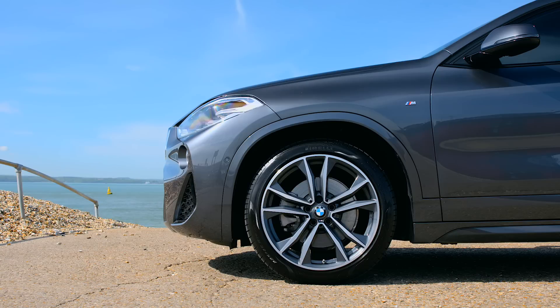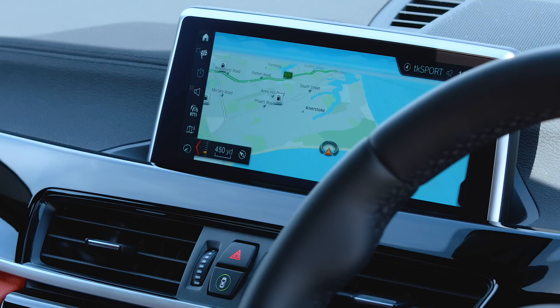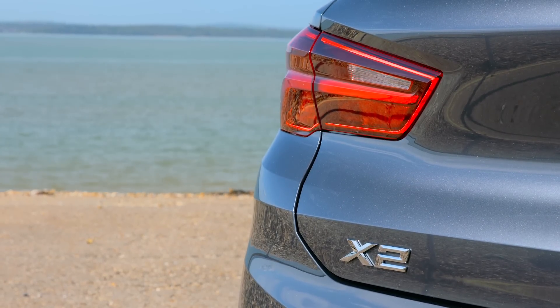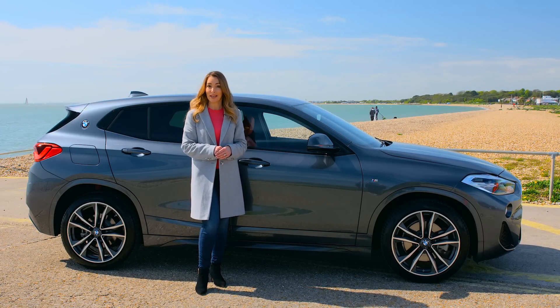It's certainly not the cheapest car on the market, although it's reasonably equipped for the money. Standard kit on SE spec includes 17-inch alloy wheels, BMW connected services including satellite navigation, Bluetooth and rear parking sensors. What's noticeable, though, is that there isn't all that much difference in price between the top spec and entry level cars — just over £4,000 — which, when you consider the extra kit you get, makes top spec cars look quite good value. There are multiple option packs available too, to create your ideal BMW X2.